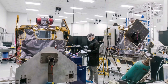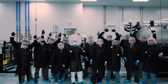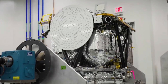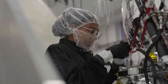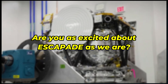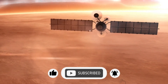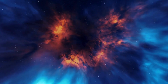As we wrap up our journey through the ESCAPADE mission, take a moment to appreciate the sheer audacity of this endeavor. We're sending twin spacecraft millions of miles across space to dance around Mars and unlock its secrets. This mission represents the cutting edge of space exploration, pushing the boundaries of what's possible both scientifically and economically — a testament to human ingenuity and our unquenchable thirst for knowledge. Leave a comment below with your thoughts on this groundbreaking mission, and if you enjoyed this deep dive into space exploration, don't forget to like and subscribe for more cosmic content. Until next time, keep looking up and dreaming big.